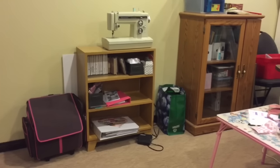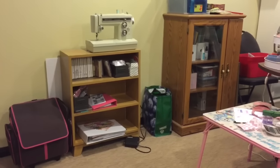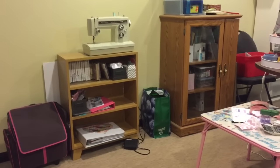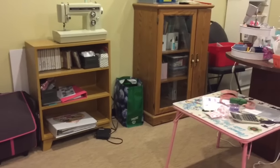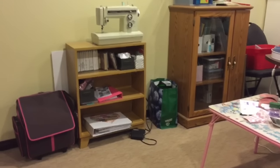Hi everyone, it's Tara here with Create Life Paper Words, and with my 500 subscriber giveaway that I have going on. I had a few ladies ask me what my scrap room looked like and what my storage looks like. So I'm going to show you today what that looks like.